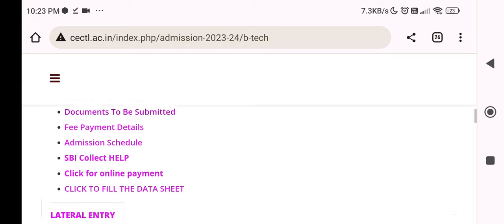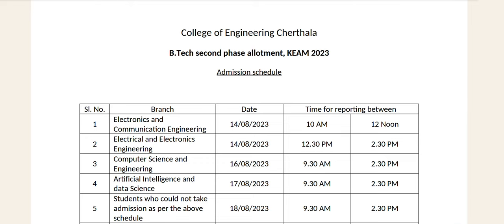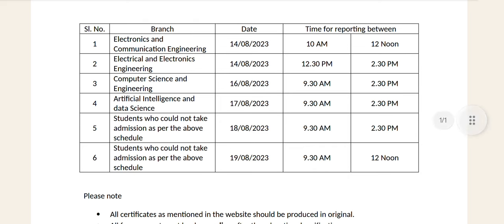This is the schedule. The B.Tech Second Phase Allotment schedule: Electronics and Communication Engineering is 14-12, Electrical and Electronics Engineering is 14-12, CS is 14-19. Artificial Intelligence and Data Science is a new course. Students who could not take admission as per the above schedule should note the revised dates.